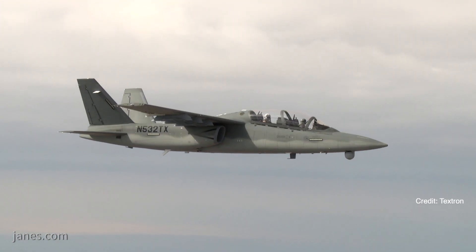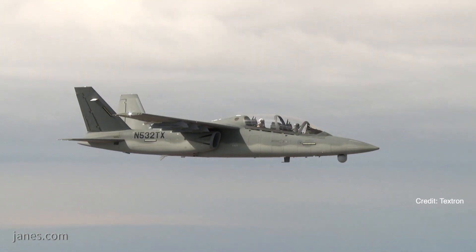My portfolio includes the AT-6 that you see behind us, the Wolverine, and the Scorpion jet, which is our new development clean-sheet design light attack jet, ISR, strike jet.